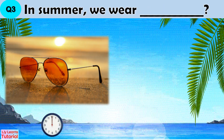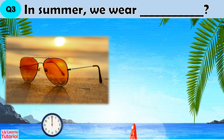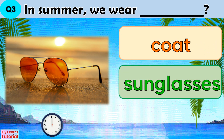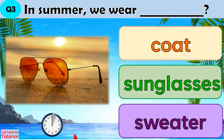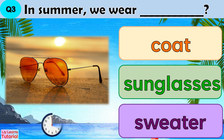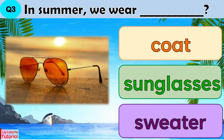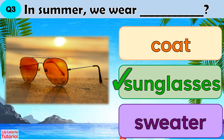Question 3: In summer, we wear blank. Coat, sunglasses, or water. The answer is sunglasses.